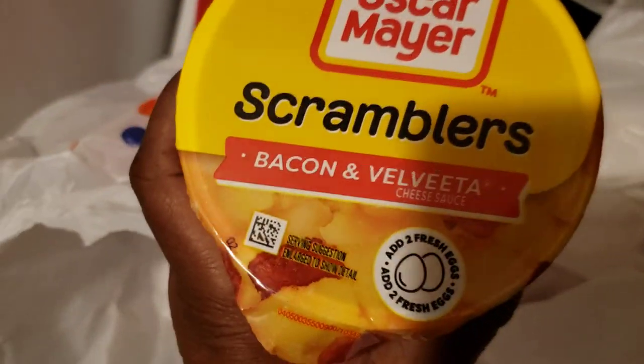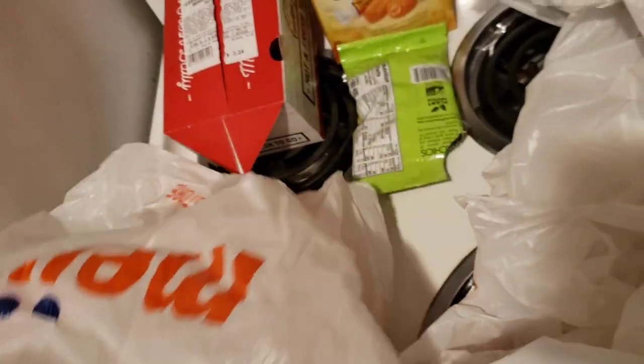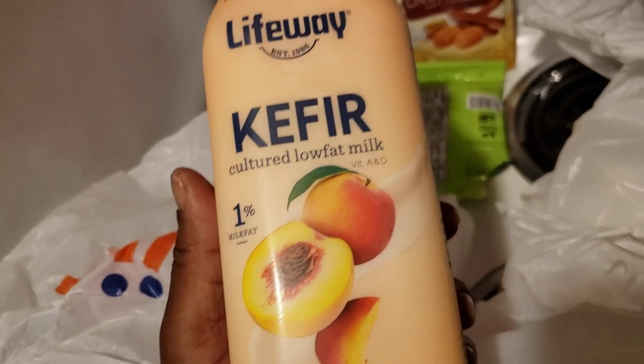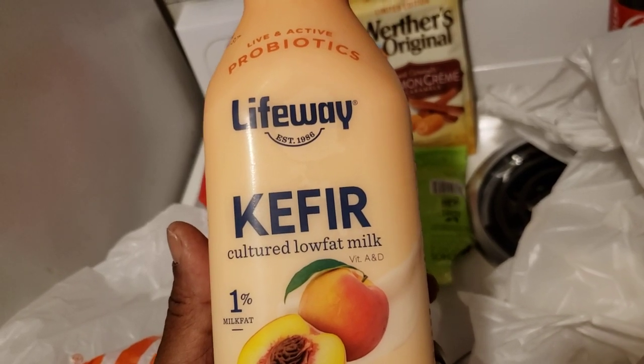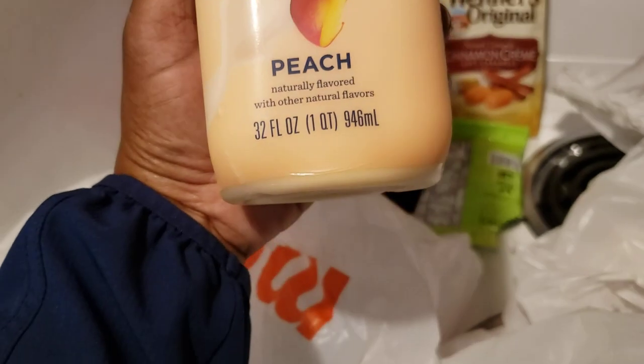So I did go ahead and get the bacon and Velveeta scramblers as well — we'll try those out. And I didn't know if this was drinkable yogurt because I had a Chobani strawberry drinkable yogurt but I drank it while I was out at Meijer. This right here says cultured low-fat milk, and I'm guessing it's one of those probiotic things. I was just curious — I hope that I like it.